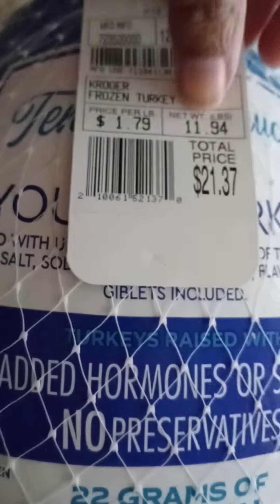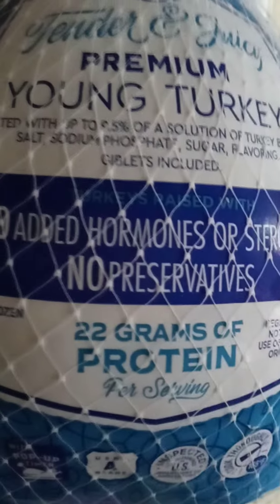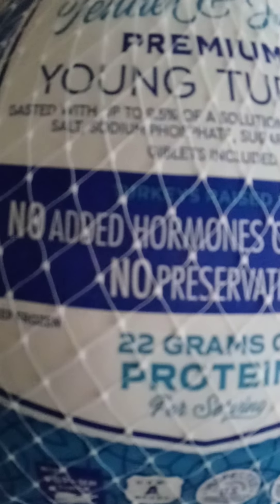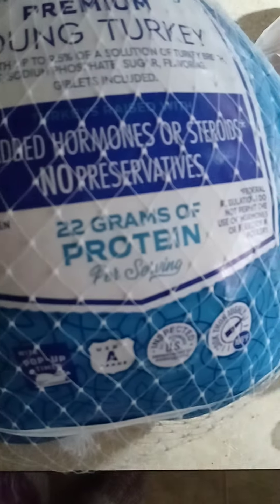They had them for 49 cents a pound after the digital download. So when we did the math in the store — 11 times 49 — the receipt said it was five dollars and 36 cents for this turkey, so that's how much we paid. And these are my sweet potatoes, which were 19 cents a pound.